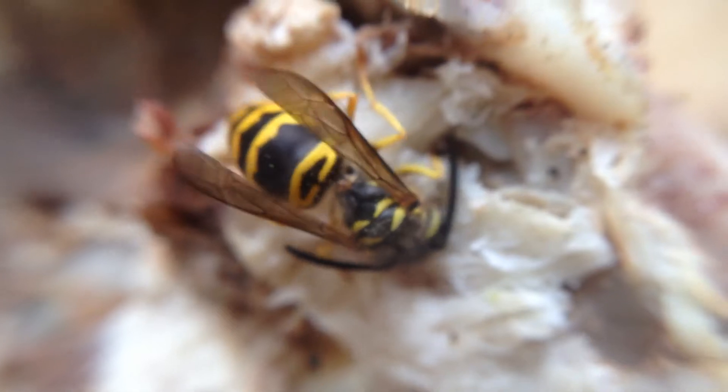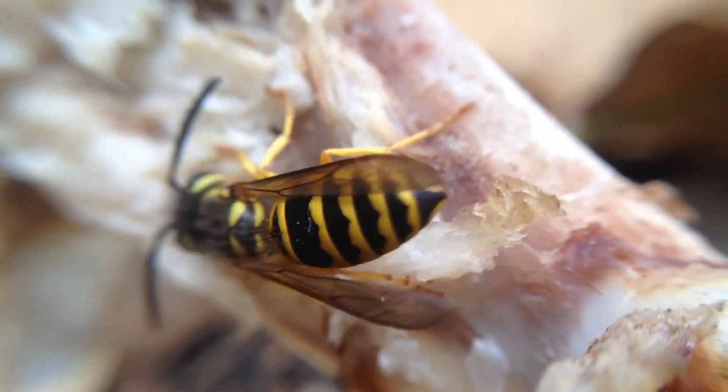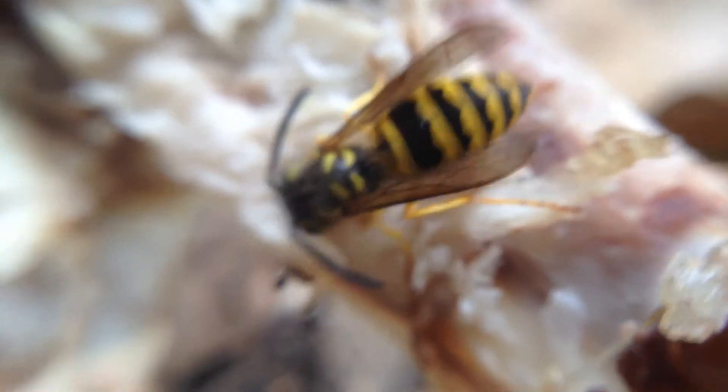Look at those wings! This guy's just going to town. There's a little ant bothering him — they kind of fought for a second there. He's like, 'I'll just move over here, I'm not gonna fight with you, I'm just trying to get a snack.' Oh, did you see that? The ant actually chased him off!